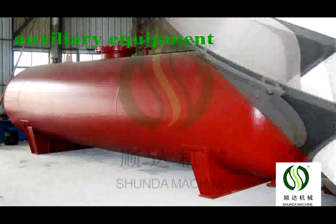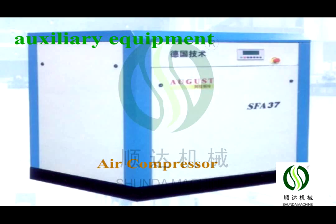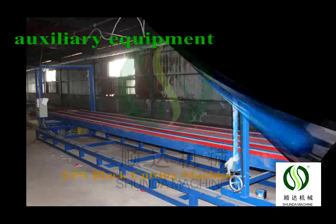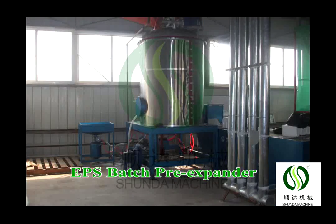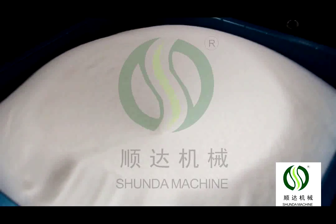The EPS fully auto-block molding production line includes a pre-expander, fully auto-block molding machine, cutting machine, cello, steam accumulator, and air compressor with compressed air tank and accessories.